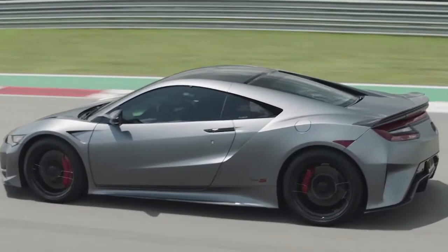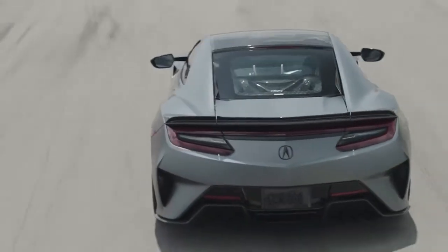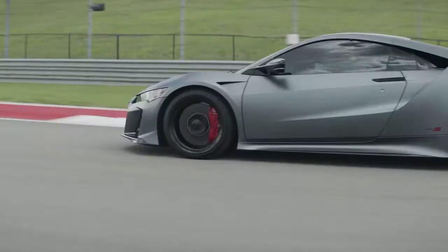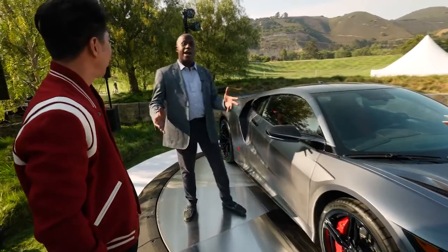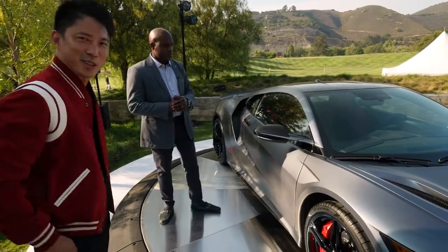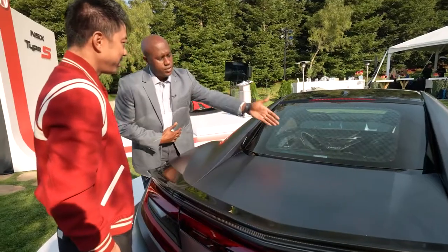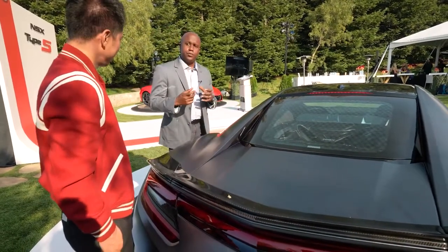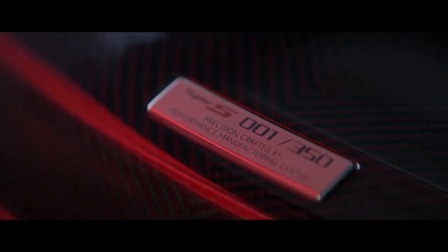A lot of options, particularly the carbon fiber components, were optional up until now. But things like the roof, the side splitters, and the rear spoiler are now going to be standard on this Type S model — you don't have to check the box anymore, it just comes with it. While previous NSX models always had a plaque indicating the build number, this one is special — it's only going to 350 units.